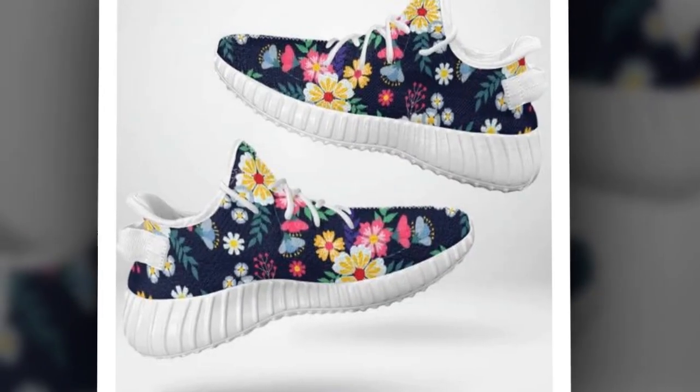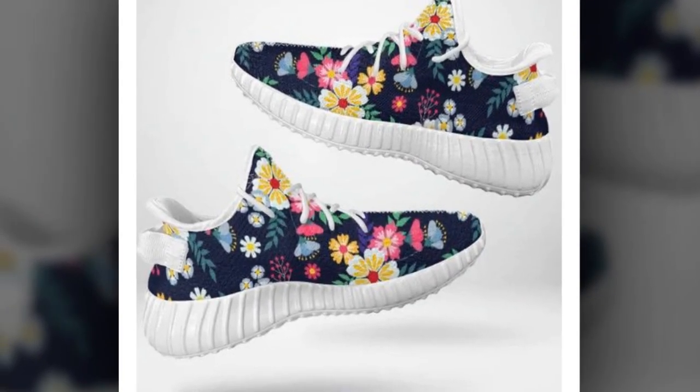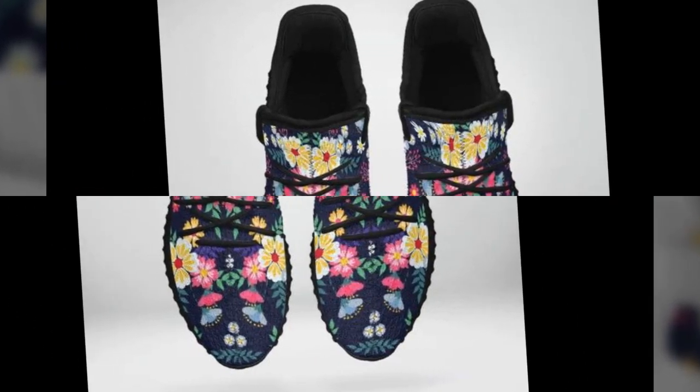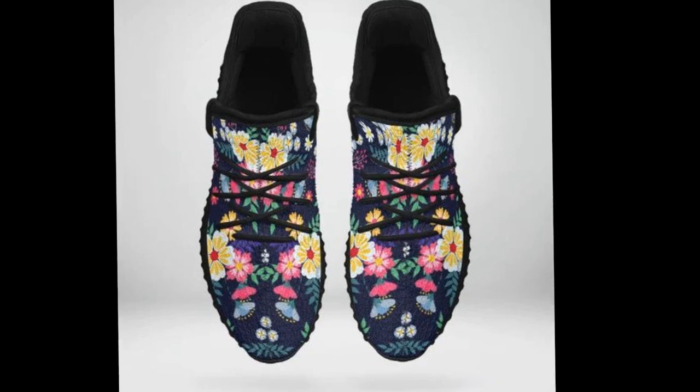Another standout feature is how lightweight these shoes feel. They're meticulously crafted to be feather-light, giving you support without weighing you down. You can walk, run, or stand in them all day without discomfort.